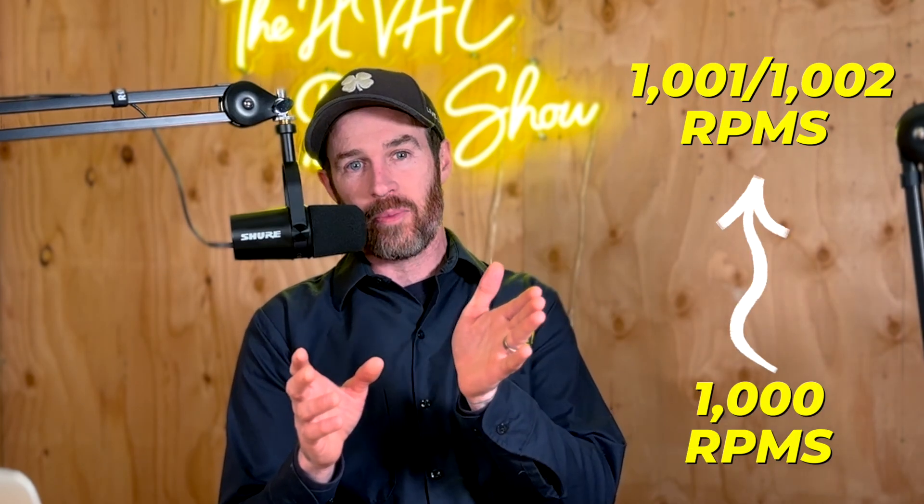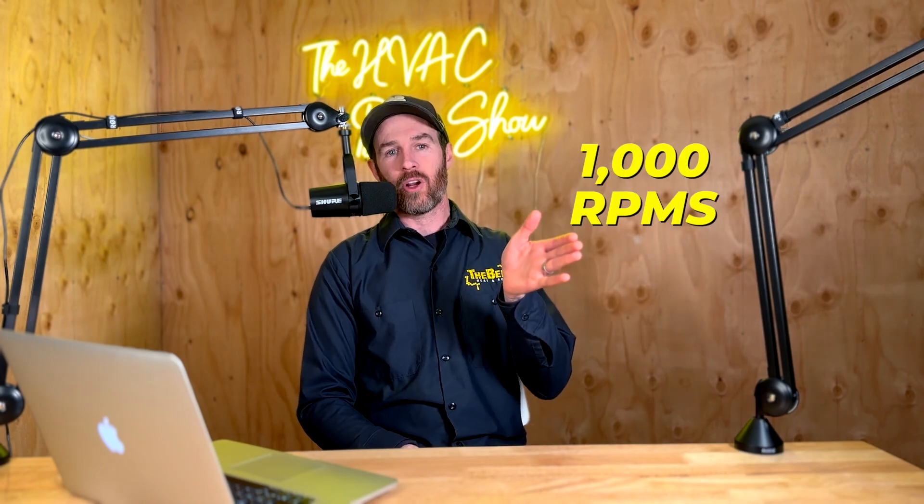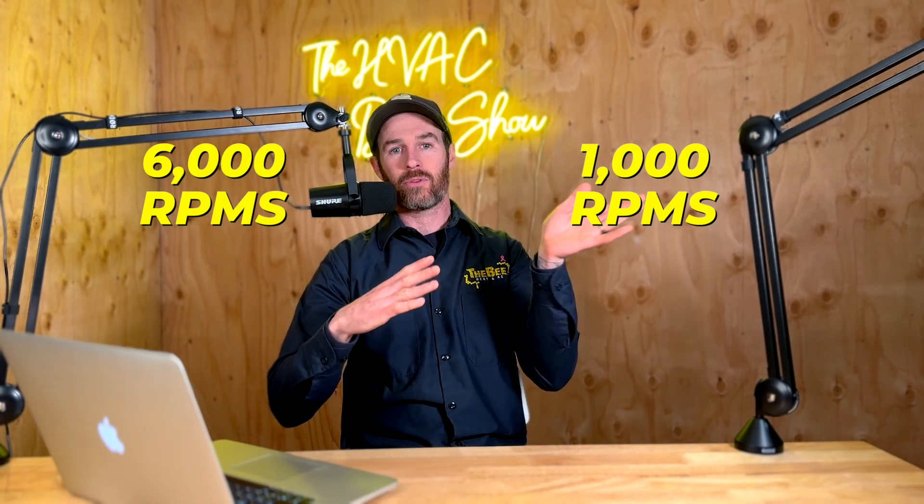Variable speed systems ramp up slowly along a continuum, the same way your car motor works. When your car goes from 1,000 RPMs to 6,000 RPMs, it's technically moving through every RPM step along the way — it just happens fast when you gun it. The same thing happens in an inverter system, and that's how they achieve added efficiency. Imagine if your car could only go 1,000 or 6,000 RPMs — it'd be jerky and uncomfortable, kind of like most people's air conditioners. A single stage system is a little less comfortable because of that.